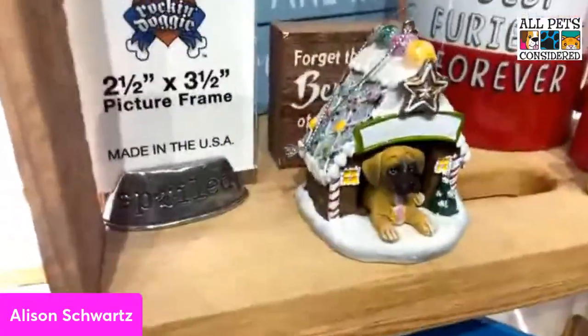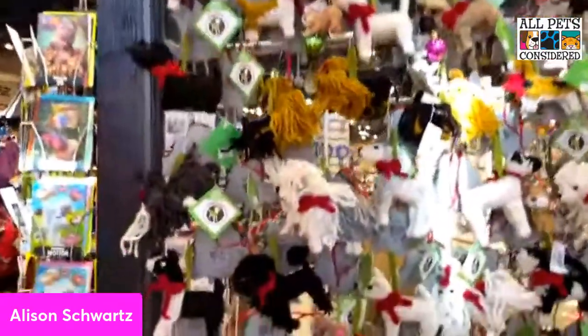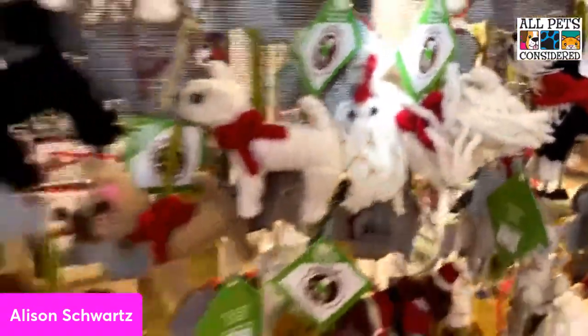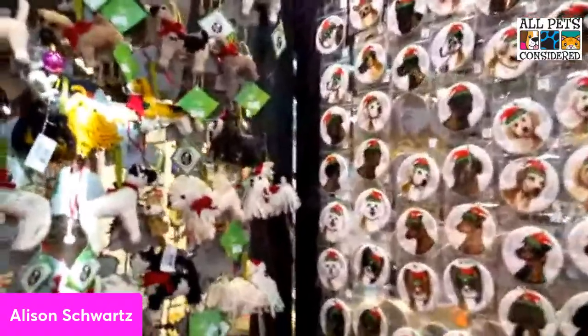We really love these felted ornaments — very cute and popular, with really fun felt artwork.